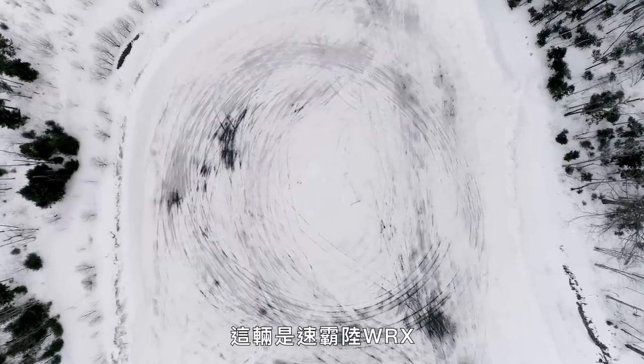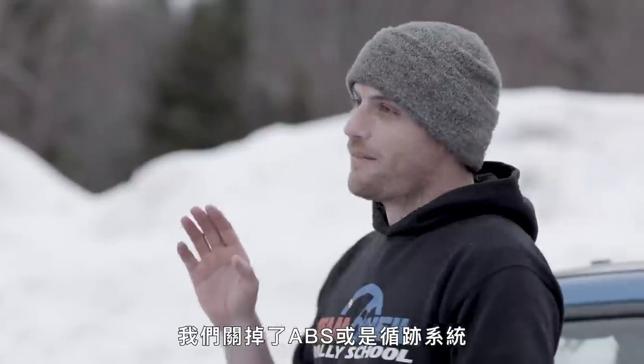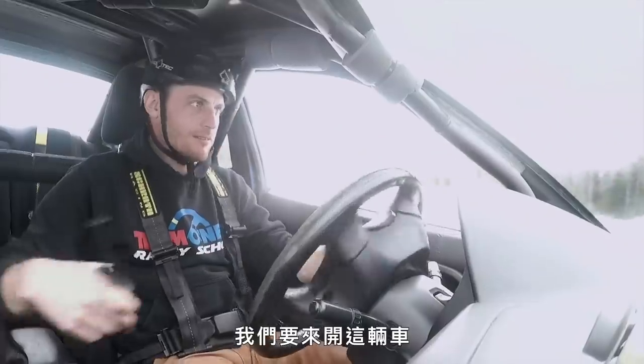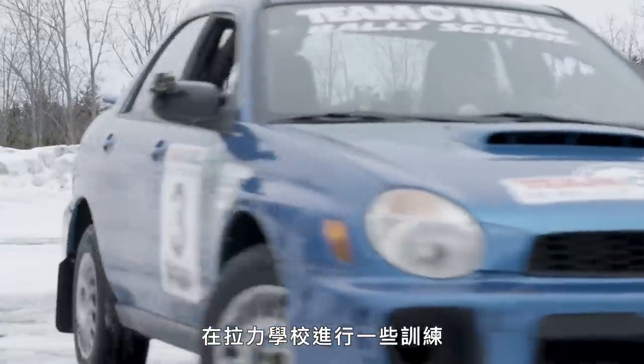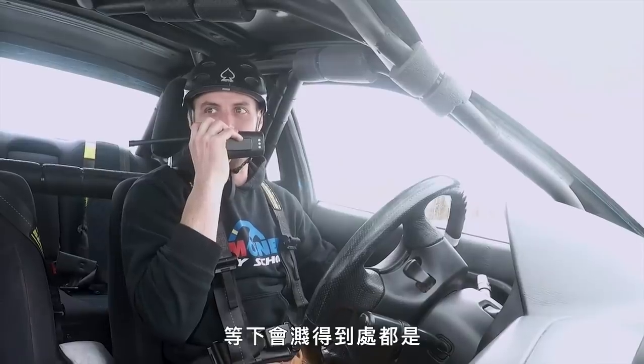What we've got here is a Subaru WRX — an all-wheel drive turbocharged car. We don't have any ABS or traction control active on this; it's fully analog. We're going to take this car, put it through its paces in a few exercises out here at the rally school. I'll just roll my windows up — it's going to get a little slushy.